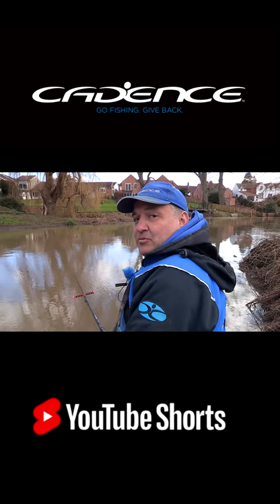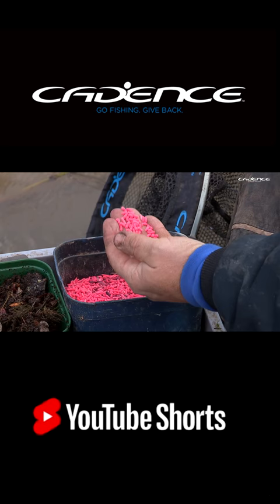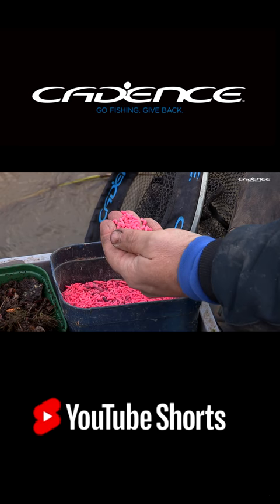There are two hookbaits that I simply wouldn't be without when fishing on a tough day like this. The first is fluoro pinkies. I don't know what it is about them, but they just seem to be so effective. Perhaps it's to do with that pink colour — it's maybe the most visible when the water's coloured like this.